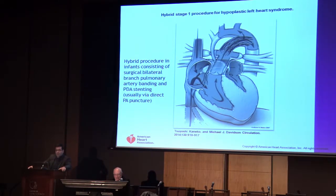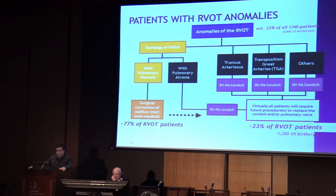The hybrid stage 1 of the Norwood operation - surgical banding of the pulmonary arteries with stenting of a PDA - is done in the pediatric age group. We don't really do this operation in adult congenital patients. Where we really need some of these techniques is in patients with RVOT anomalies, the majority of whom do not have conduits but have native RVOTs, which are generally large and difficult to address using pure transcatheter techniques.